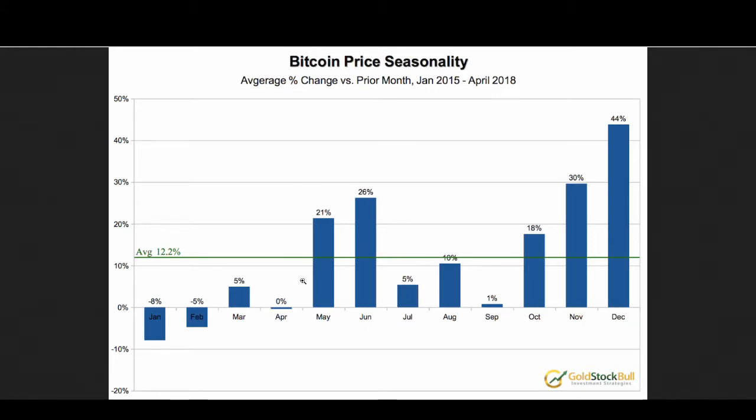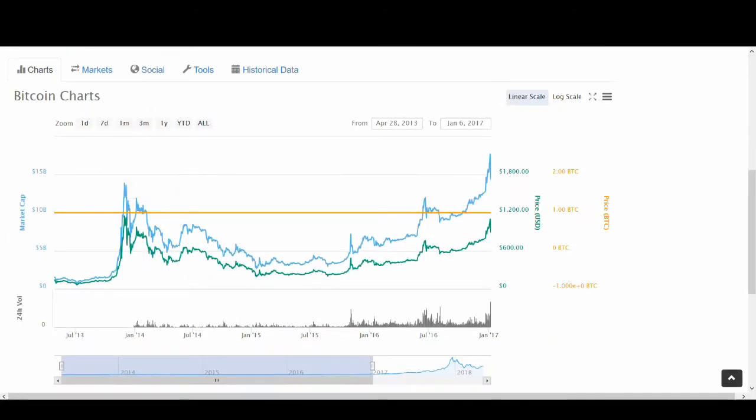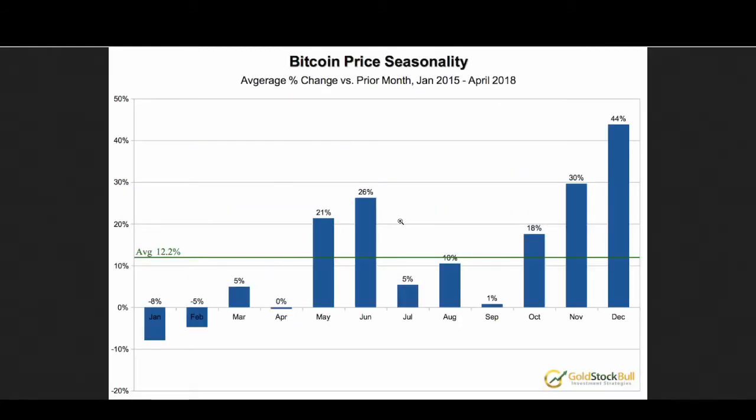So if you buy now, potentially — if history repeats itself — it could be really good news. Don't just go by history though; you need to look at the charts, news, and everything else. But if history repeats itself, May and June could be potentially big money. Look at the percentages and how much you can expect to make if you invest in May and June. July, August, and September are not great months.